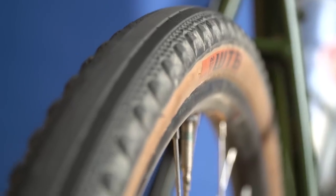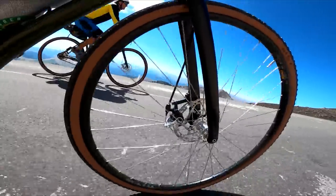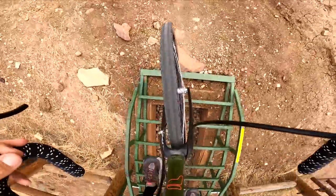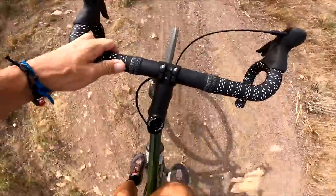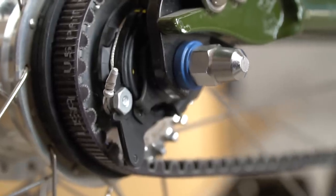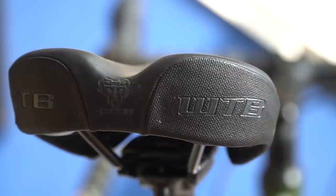Besides these WTB Byway tires looking very cool with their tan walls, they're very fast. The smooth middle is great for cruising down roads and there's some little nubbies on the side for cornering on dirt. It can also be set up tubeless, which is what I like best — all my bikes are tubeless. These tires are 40 millimeters, but you can put up to 45 millimeter tires or even swap out the wheels and put on some 650Bs. I do want to point out that these are not quick release wheels, so you're going to want to have the right tools to get them on and off. This bike also comes with my favorite saddle, the WTB Pure. I have it on all of my bikes and this one makes my butt the happiest by far.